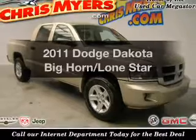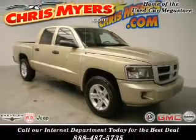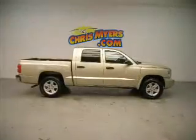Presenting the 2011 Dodge Dakota. Travel the roads in style and comfort in this great vehicle.